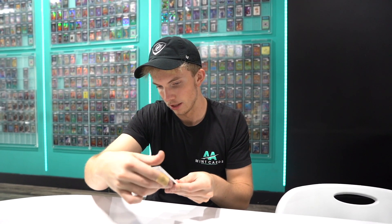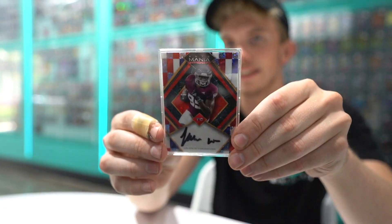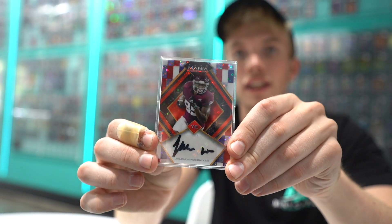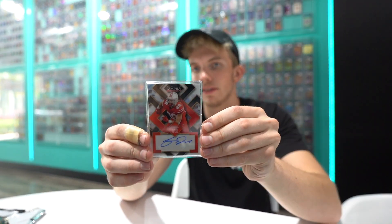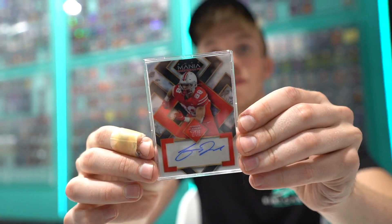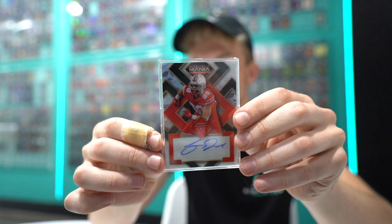Next up, we got Jalen Wadermeyer — that's a hard one to pronounce. Beautiful card though, gives it like a disco kind of vibe. This is number one of eight, so these are all numbered. He's a tight end. Then we have Jeremy Rucker, Ohio State — I can tell from the uniform. This one's numbered to five, so two of five on this guy. Beautiful design on these cards.